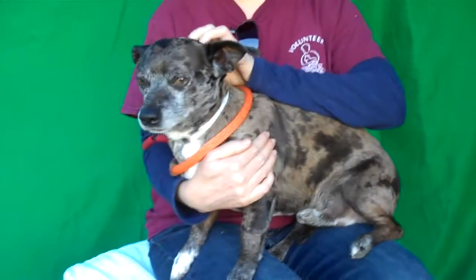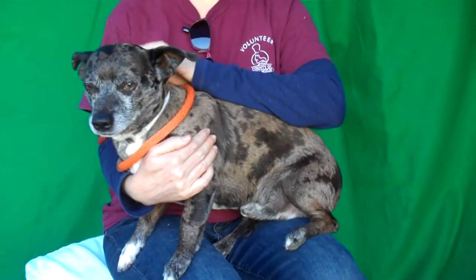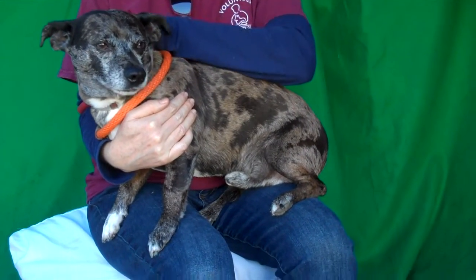Even though he's a little round, he actually is a smaller dog that could fit in anywhere. He likes to be held, as you can see, he's very good with that. He's great walking around on leash.